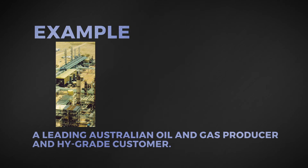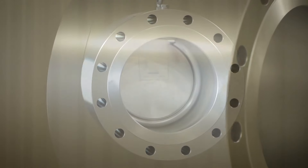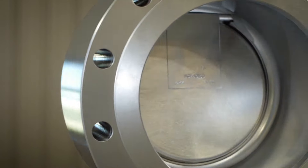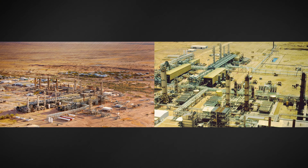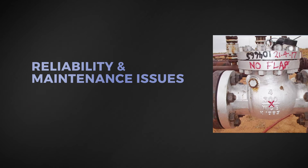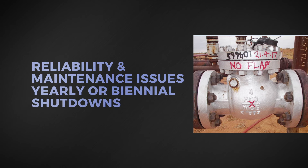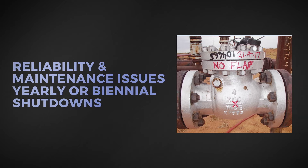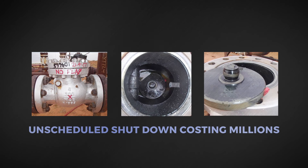Take, for example, a leading Australian oil and gas producer and High Grade customer. Before the implementation of High Grade, they were experiencing chronic problems at their primary gas processing plant that utilized the UOP Benfield process. The plant had a history of reliability and maintenance difficulties involving conventional bonneted swing check valves, including yearly or biennial production shutdowns. The decision to make a change occurred when a corroded swing arm caused the disc to break off and travel downstream.